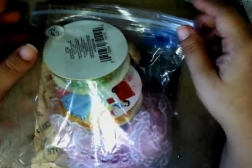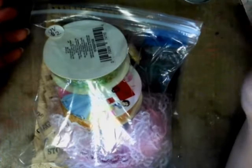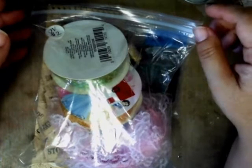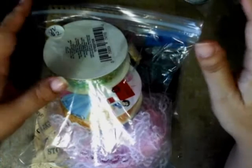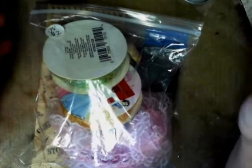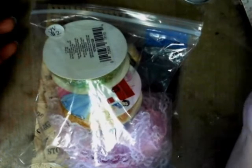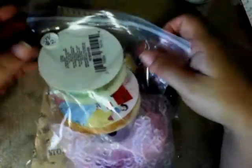I usually end up selling a lot of stuff there and I've been really trying not to buy as much as I sell. This year I did really good — I took like three bags worth of stuff to sell, so hopefully not too much comes back. I usually buy as much as I sell, but this year I think I did pretty good.